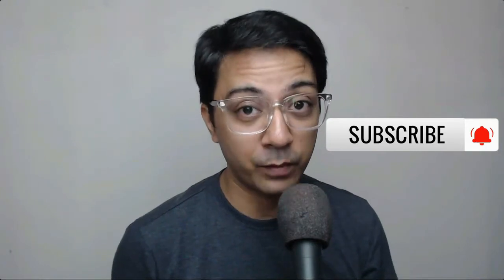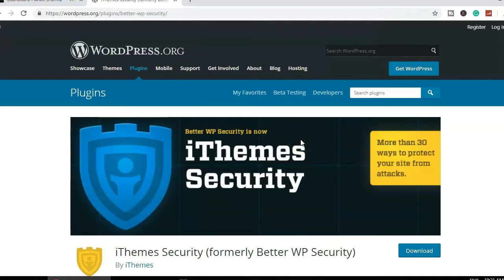In this video, we are talking about how to secure your WordPress website using just one simple plugin. I install this plugin on all of my websites. I mentioned it in a previous video as well — here's the link in the "i" button — where I mentioned the 10 free plugins you should use when using WordPress for your website.